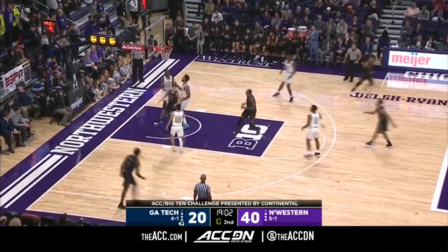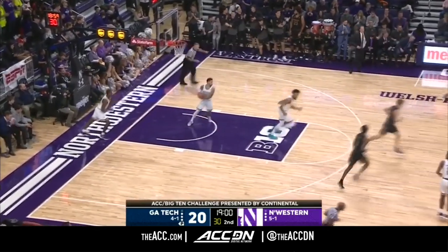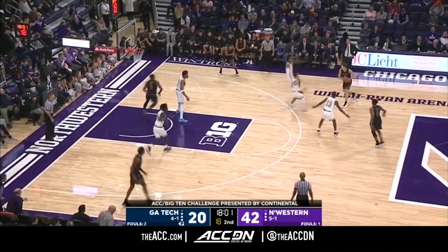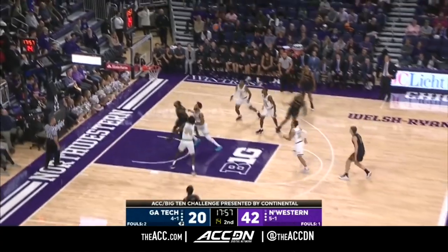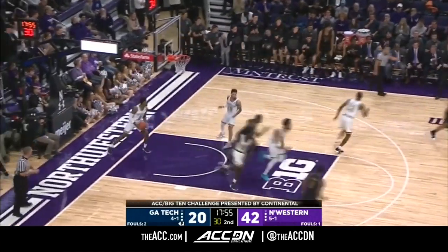Turner on the bounce. Nice seal by the freshman Miller Kopp. They haven't gotten that many stops, but they also need to get points. They would get back in this one. Law, given space and delivers.